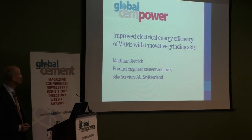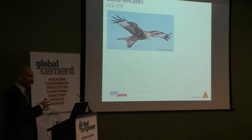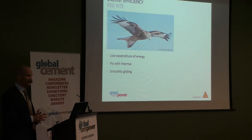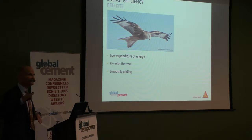Thank you very much. Ladies and gentlemen, don't worry, you are not in the wrong session. We are still trying to explain the efficiency of vertical roller mills by the help of grinding aids. I like this world very much — it's so efficient. It flies up into the air without moving the tail, only using the terminals, smoothly gliding, and only the tail's movement gives the direction.